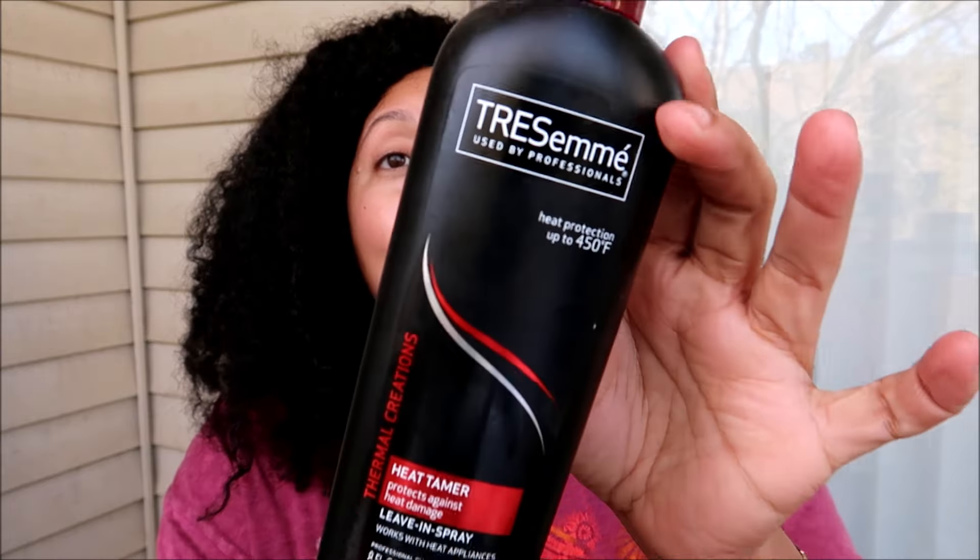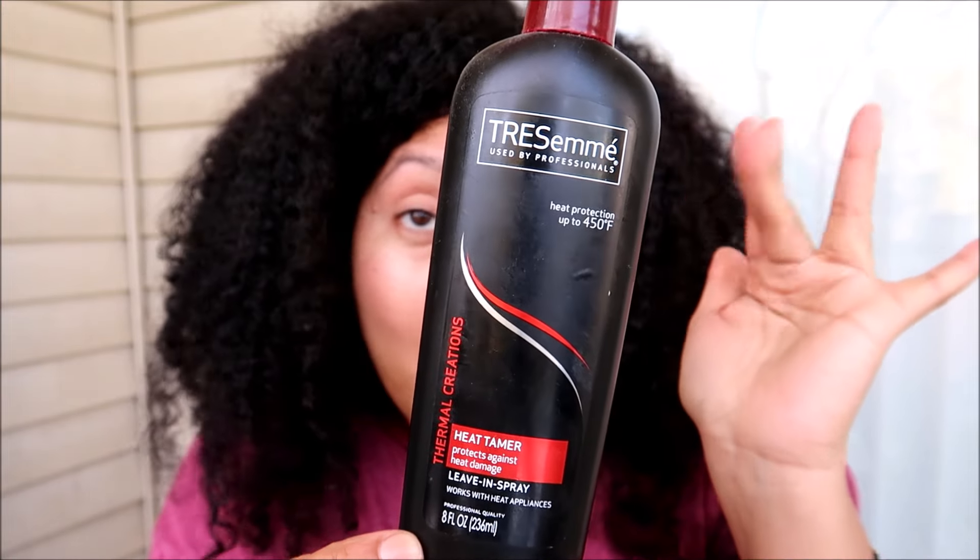After adding my leave-in conditioner and before blow drying, I use a specific heat protectant. This has been my most used over the years — I've gone through several bottles. This is the Tresemme Heat Tamer, a leave-in spray that works well with heat appliances and gives heat protection up to 450 degrees. I usually push my flat iron to about 425-430 since my hair is very resistant to being straight. I spray this before blow drying, but I've stopped spraying again before flat ironing because it has water and glycerin which reactivates my curls and makes my hair poofy again — which defeats the whole purpose.